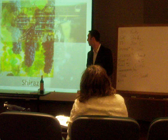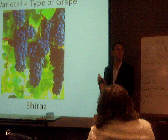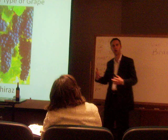Number one: varietal wine. That's just a fancy term for the type of wine. This bottle here is called Shiraz — that means that is the type of grape that was used to make that bottle of wine. Typically these type of grapes produce a bold, powerful, rich red wine.